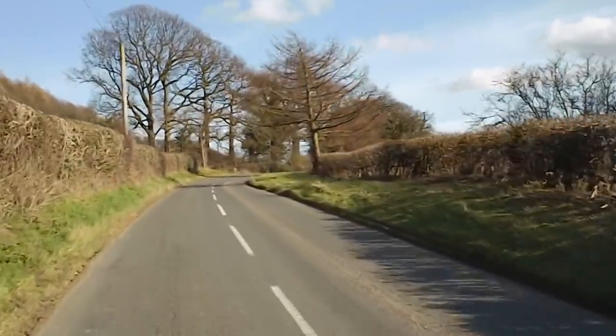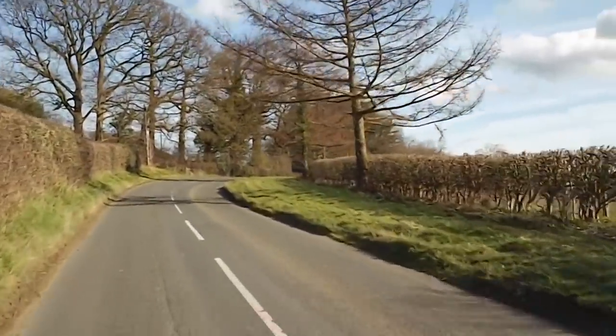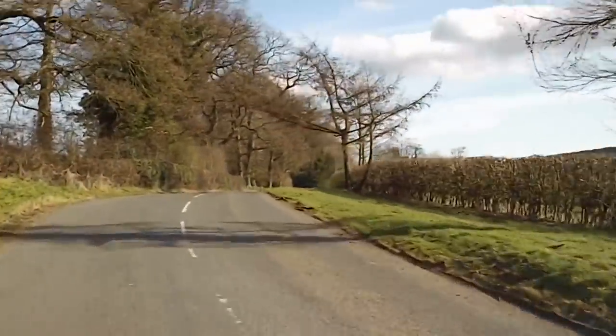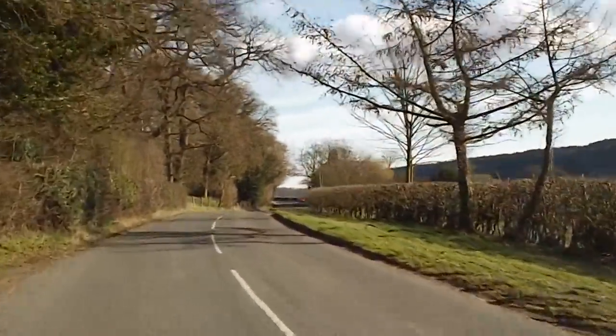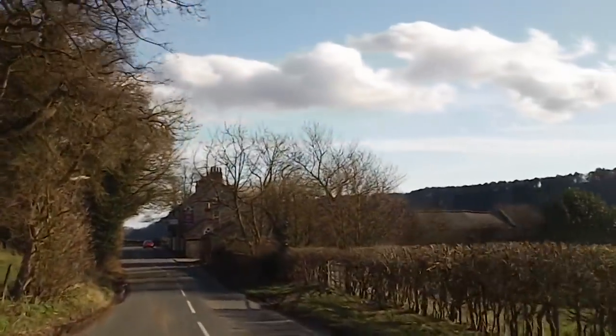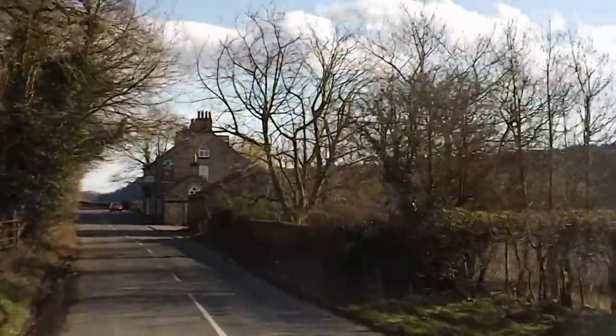A few lucky people have their farms out here, which is just amazing. A lot of the national trail and the national parks are actually on private land that people have allowed the public to access for their enjoyment. That's fantastic.